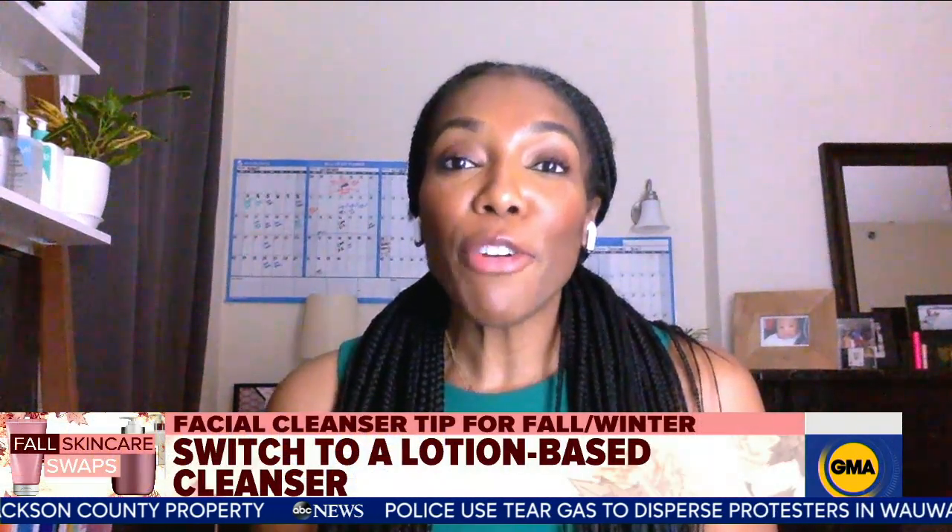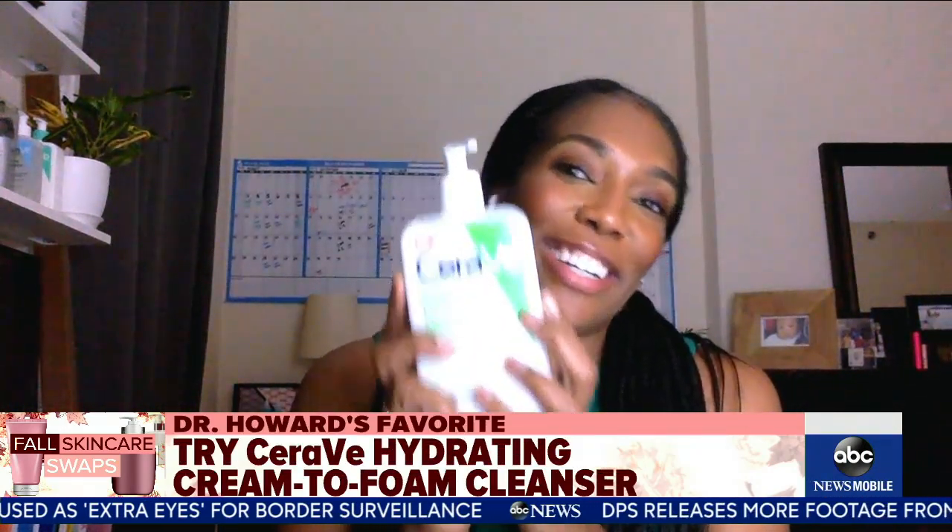So first up, we're all facing fall and in the time of masks being a regular thing — what are your tips for cleaning our faces? Because that seems to be more important now than ever. So in the summer you can use a gel-based cleanser, but as the weather is changing and the season is cooling down, you want to think about starting to use a lotion-based cleanser — something pretty gentle. If you're fighting acne, you can definitely use a gentle foam cleanser. An affordable cleanser to consider is CeraVe's Hydrating Cream to Foam Cleanser.